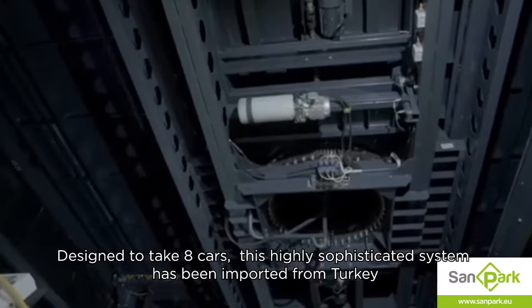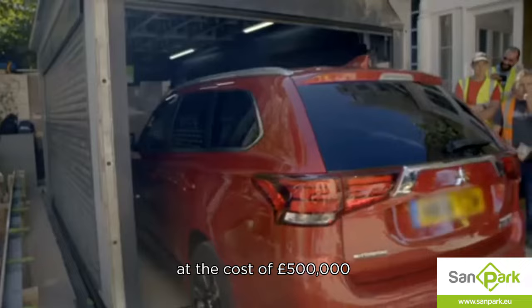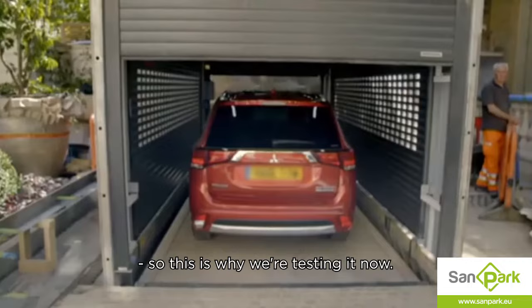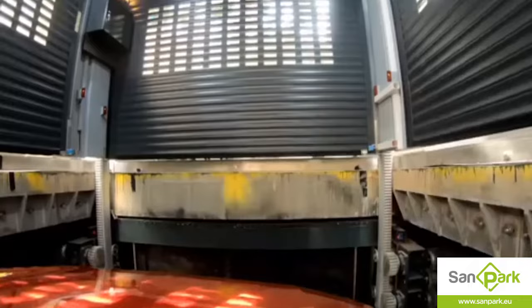Designed to take eight cars, this highly sophisticated system has been imported from Turkey at the cost of 500,000 pounds. I've done these systems before and they're very, very complicated. It's very easy for moving parts to go wrong, and for cars just to stop and things to break down, so this is why we're testing it now. Hopefully it'll all go all right, and I won't end up with a convertible.